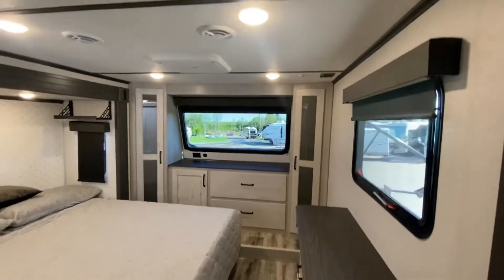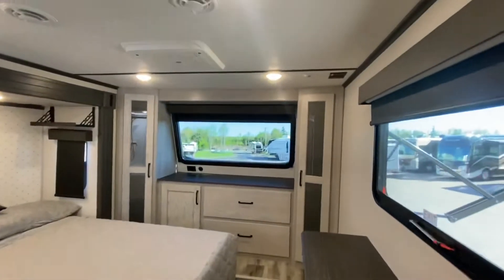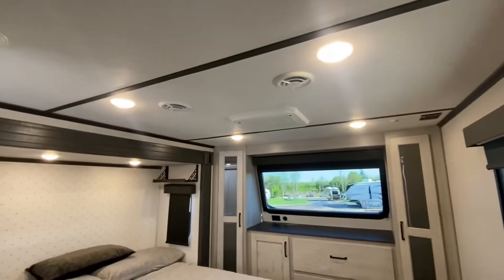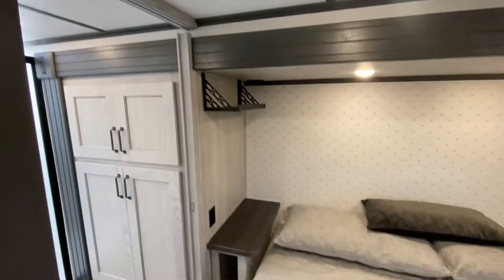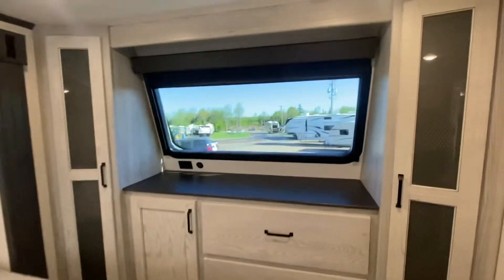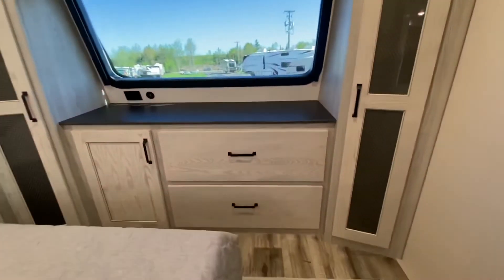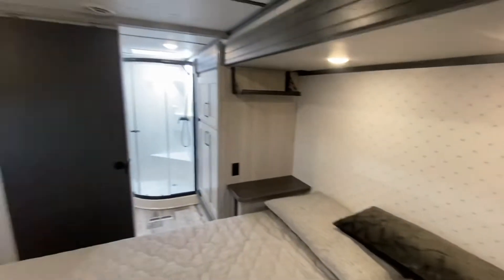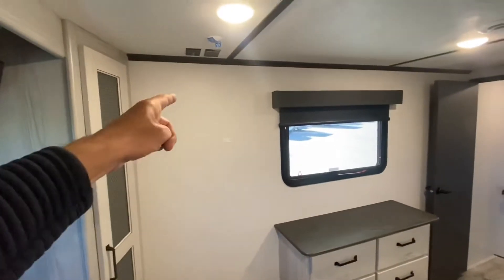Let's do the bedroom because it's wicked. Take a look at that automotive style front windshield. There's another AC up front and a king size bed. There is also a roller shade right here too. Great spot there for your TV.